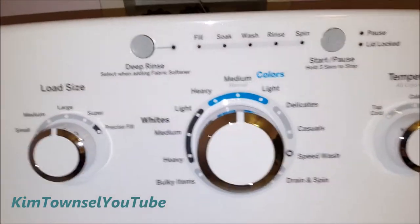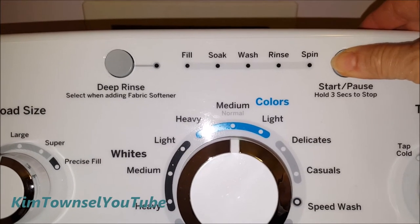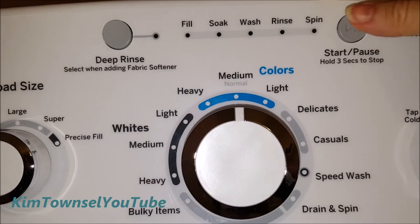I got busy and forgot to put my clothes in, and my old washing machine didn't start the cycle until you closed the lid. On this one, that's not the case. So now this thing is stuck somewhere and I can't cut it off or do anything — which was the problem before.